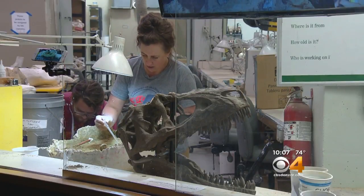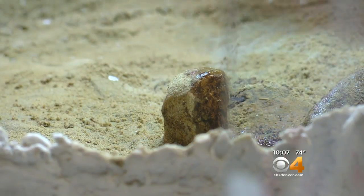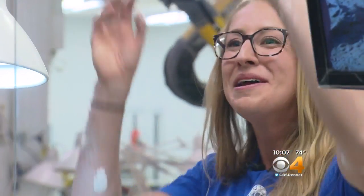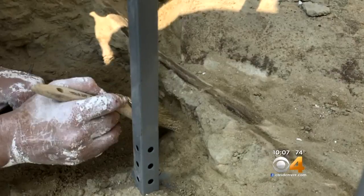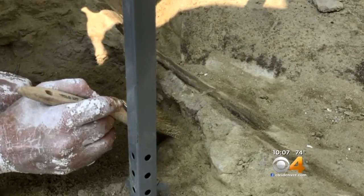The museum says it's likely the most complete triceratops found in the area — a huge statement considering the first triceratops ever found was discovered in Denver 130 years ago. It's not like Jurassic Park where you find big beautiful fossils all articulated and laid out in the perfect position. We are really fortunate that up in Thornton we're finding not just one or two fossils, but multiple elements from this one individual.